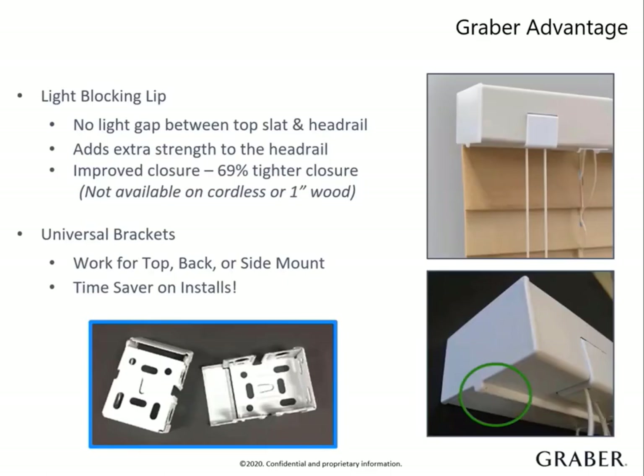A greater advantage is that our headrail for corded blinds comes with our patented light blocking lip. On the bottom of the headrail, the lip runs down the center all the way across. When the slats are tilted shut, you can give the cord tilt an additional pull and it will raise the top slat up behind the light blocking lip. This eliminates any light gap at the top with a 69% tighter closure, which is a competitive advantage. The lip also adds strength to the metal headrail, which is ideal for those extra wide and heavy blinds.